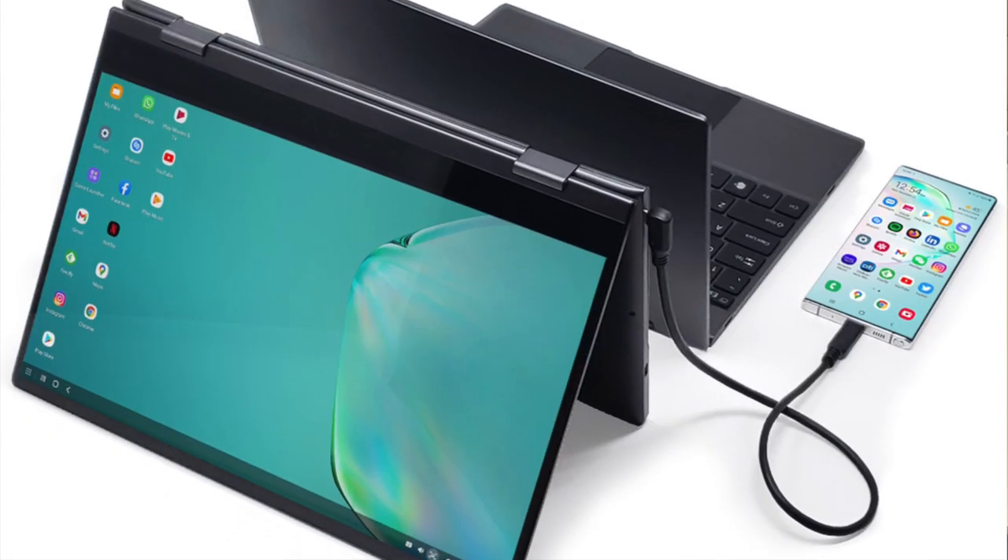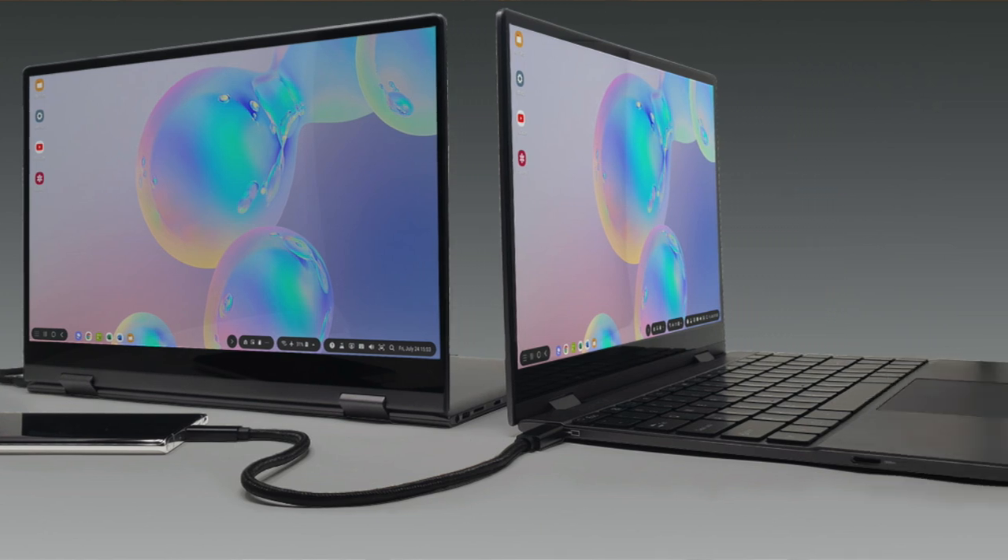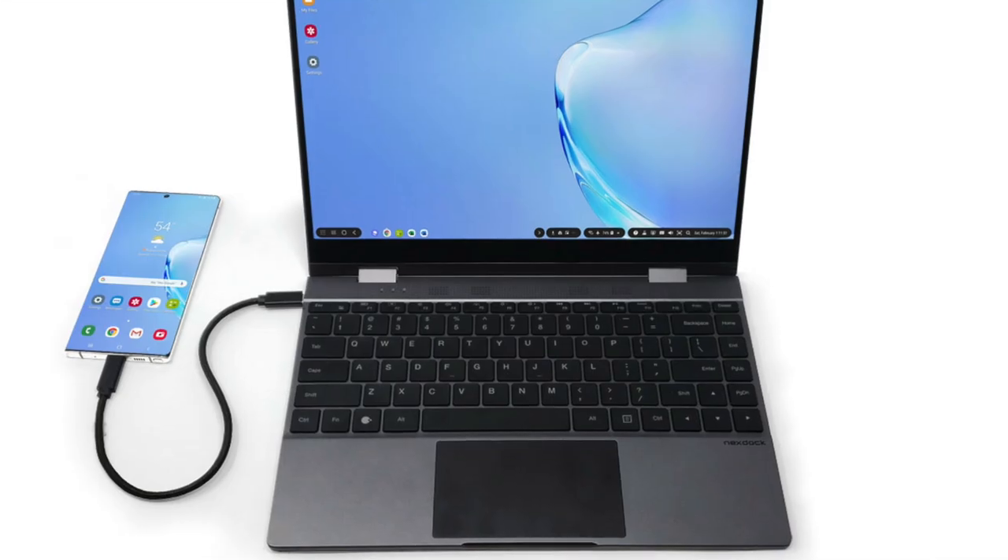Plus the follow-up product, the Next Dock 360, which has a full hinge capable of tent and tablet modes, is on its way, so watch this space.